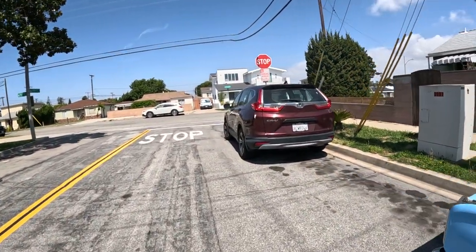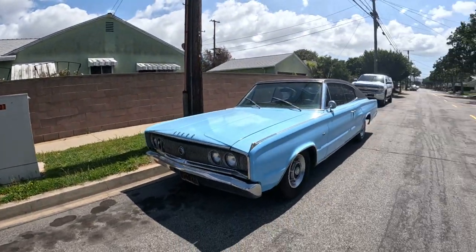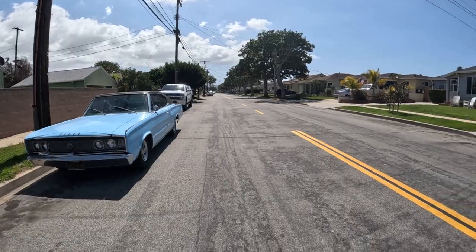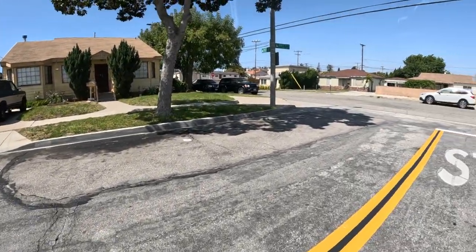Mid 60s? Early 60s? Mid 60s? Man! Wow! We're seeing all kinds of stuff today!